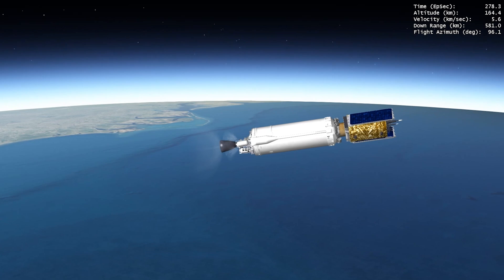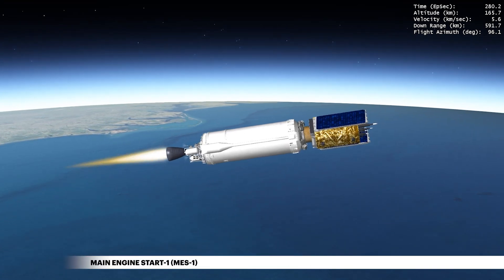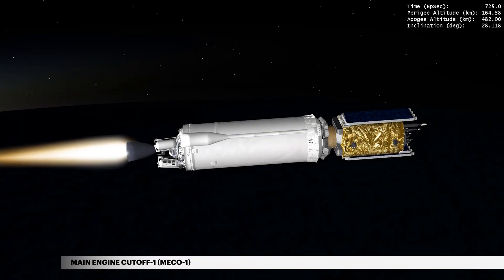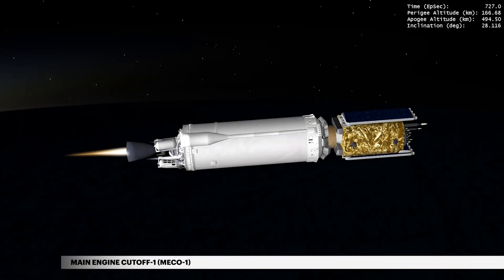At 4 minutes 39 seconds, the first Centaur main engine burn begins. Over the span of more than three and a half hours, Centaur's RL10 main engine will perform three engine burns.